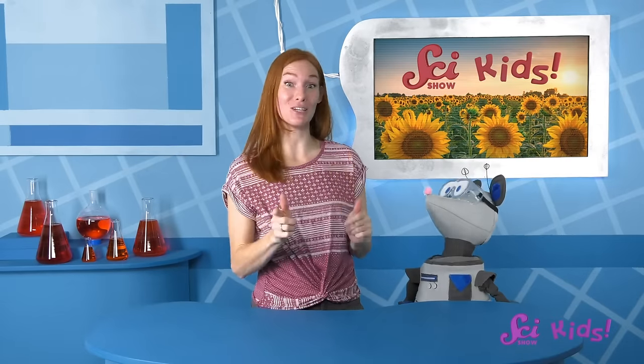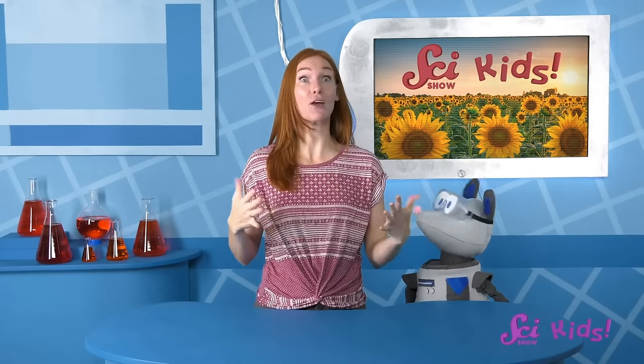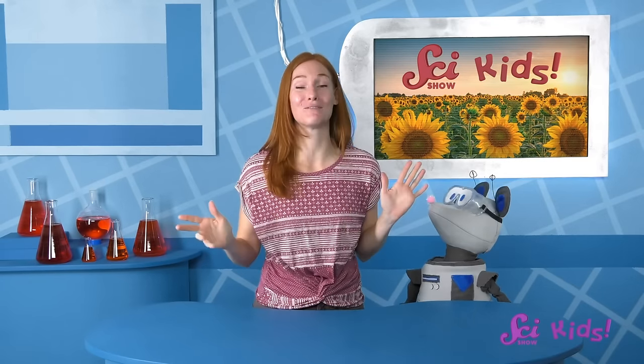Hey everyone! Squeaks and I were just about to go work on our garden! Gardening is one of my favorite things about summer! I love watching my plants go from tiny little seedlings to big, tall tomato plants, yummy carrots and beautiful flowers!